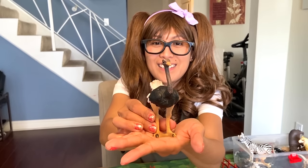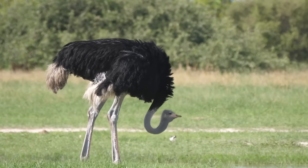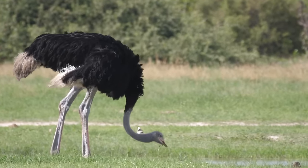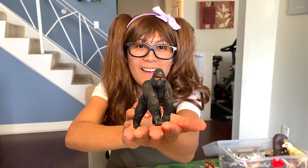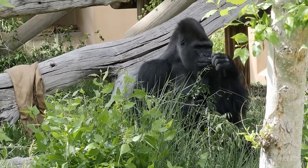Ostrich — the fast land bird. Omnivore! They mostly eat plants, but also eat insects and small lizards. Gorilla! They are herbivores eating mainly leaves, shoots, and stems.